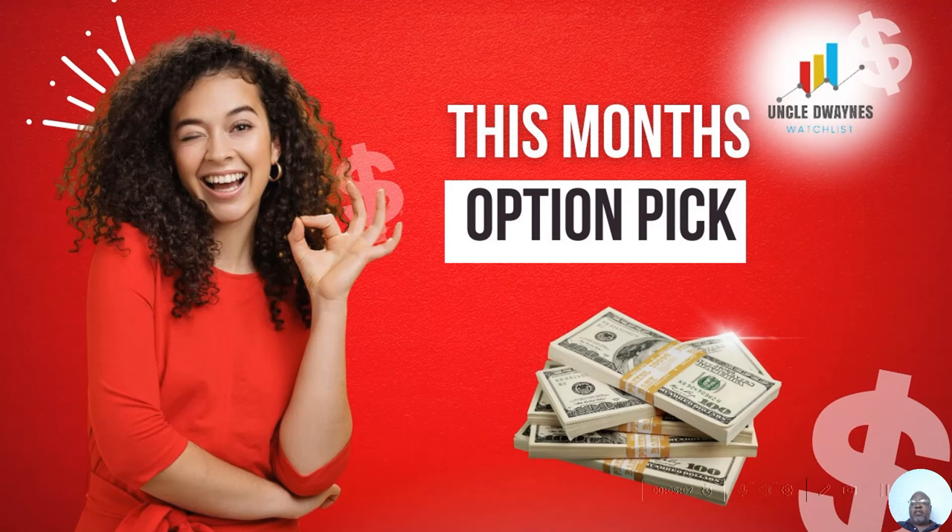There is a 'This Week's Option Picks,' but that is actually in the Patreon channel. You'll find it if you go to the homepage of Uncle Dwayne's Watchlist — there's a link above to get into the Patreon channel. The Patreon channel is $25 a month. If you join, you'll also be added to a WhatsApp group so you can receive information all the time about option picks being chosen. You'll hear the notification on your phone whether you're at work or moving about. Having said that, let's jump into the analysis for this stock.